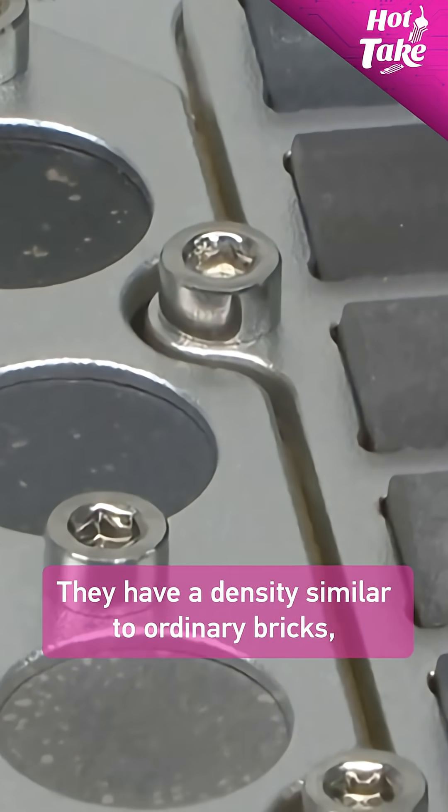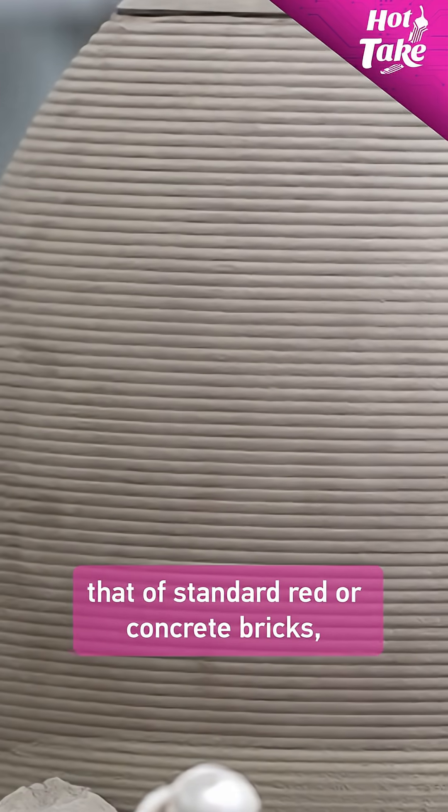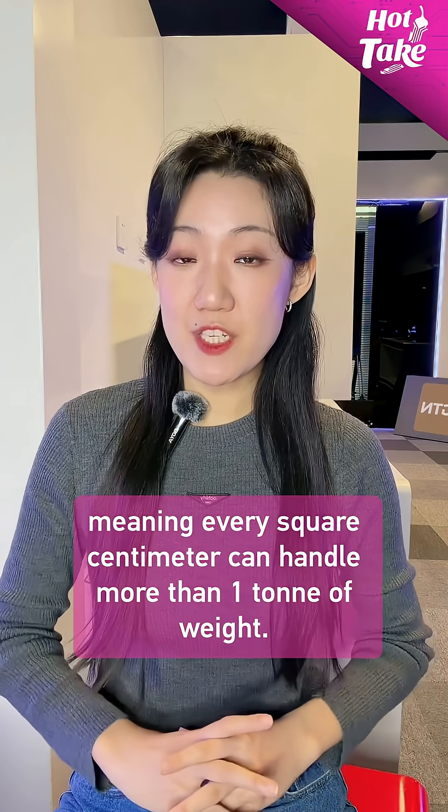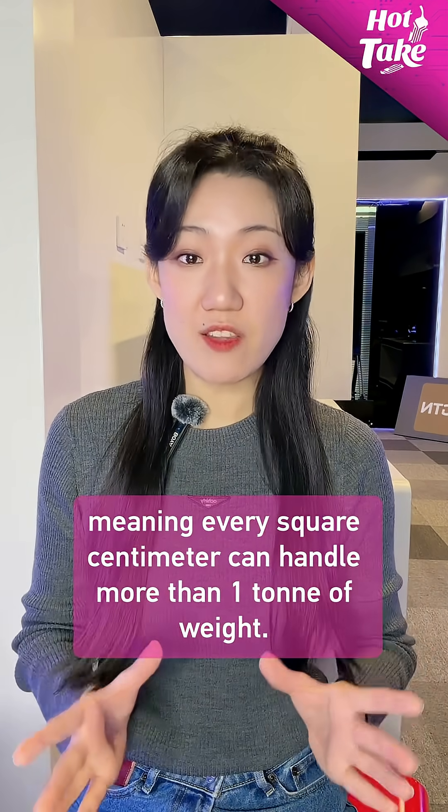They have a density similar to ordinary bricks, but their compression strength is over three times that of standard red or concrete bricks, meaning every square centimeter can handle more than one ton of weight.